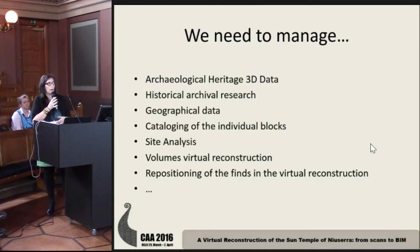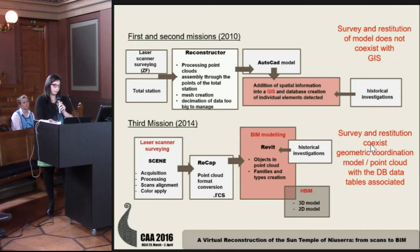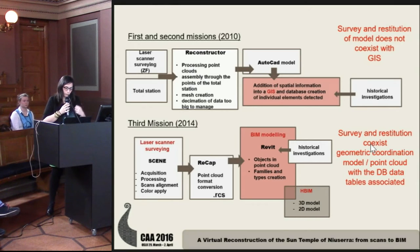At this point we needed to manage a lot of data and information: archaeological, historical, geographical, topographical, and so on. From the first two missions we decided to build a GIS model to contain all this information.